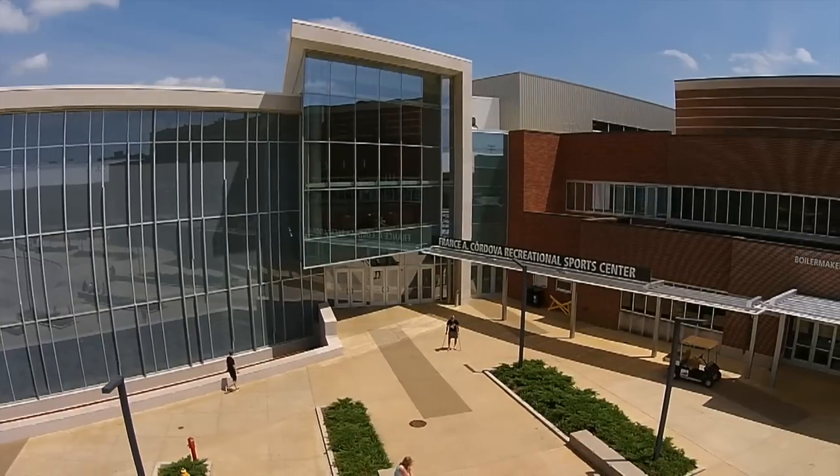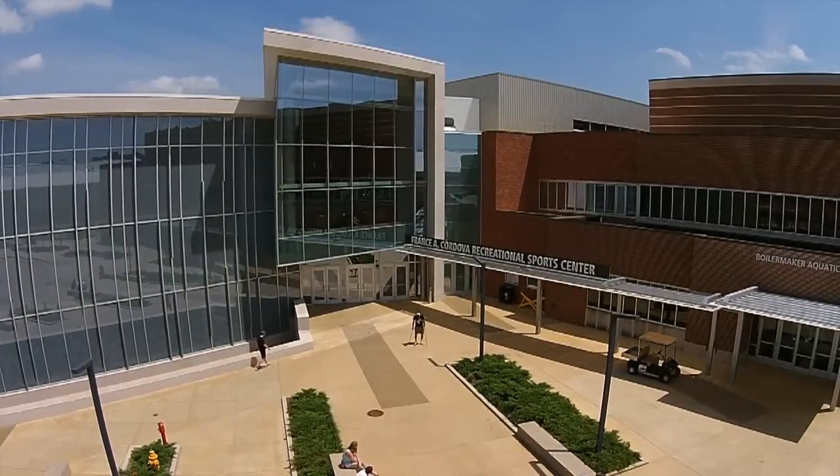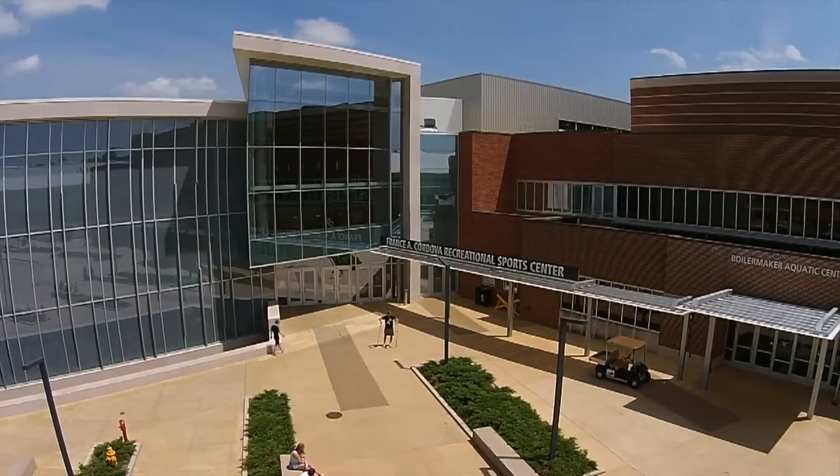The beautiful Co-Rec, about two years old. We have, on average, 7,500 users a day.